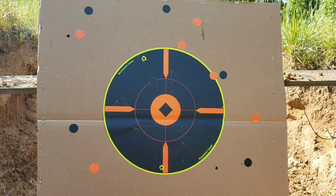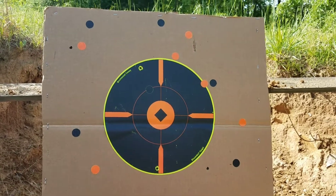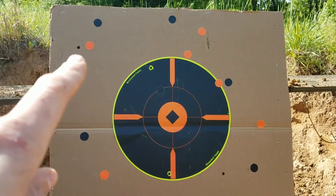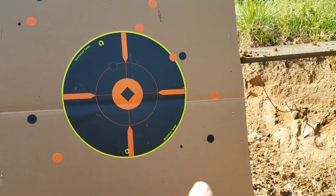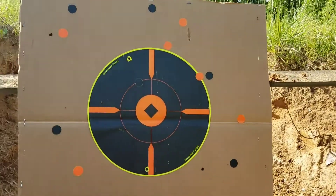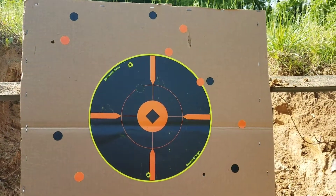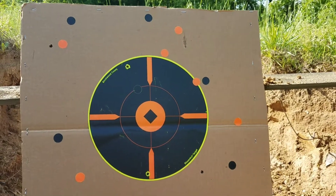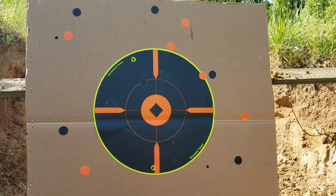All right guys, so not too bad with that. I got two on the target — one about 11 o'clock and one right at 6 — and then I got another one on the board right there and down there. So there's the five shots. Two on target, three on the board, so that's all five of them. Not too bad with my first five shots shooting that Russian carbine.